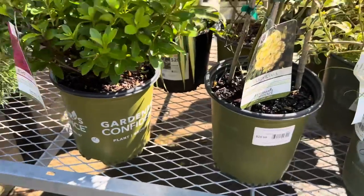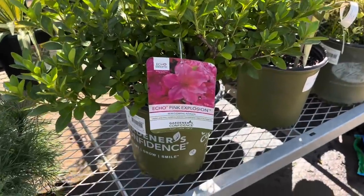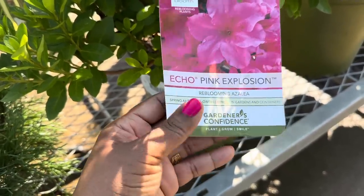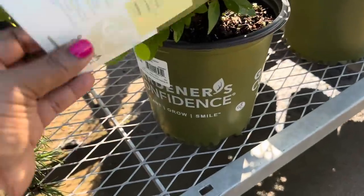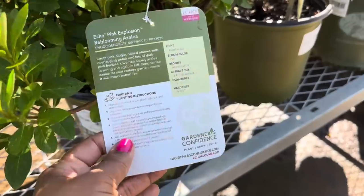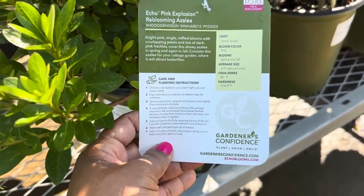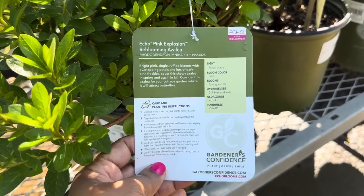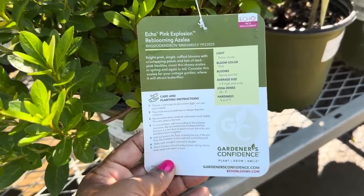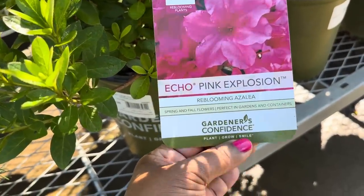And another one right here by Gardener's Confidence — this is an azalea! It's the Echo Pink Explosion Re-Blooming Azalea for $25.98 in a two-gallon pot. It likes partial shade, blooms are pink from spring to fall, average size is 3 to 4 feet high and wide, zone 6b through 9, hardiness negative 5 to zero.